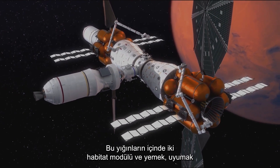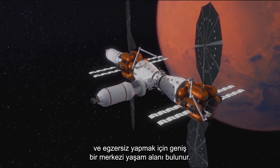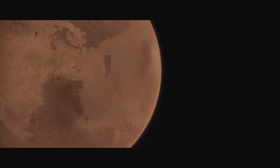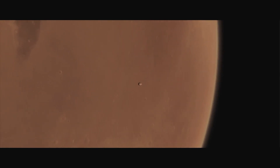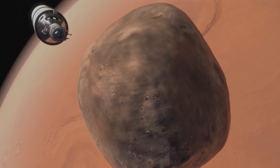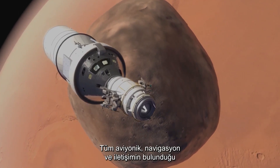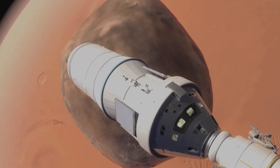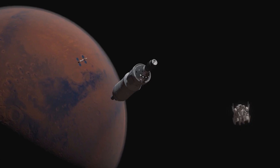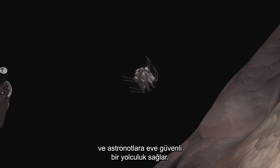Within those stacks lie two habitat modules and a large central living space to eat, sleep, and exercise. Most importantly, we have Orion — the command deck with all the avionics, navigation, and communications. Orion makes the spacecraft more reliable and gives the astronauts a safe ride home.